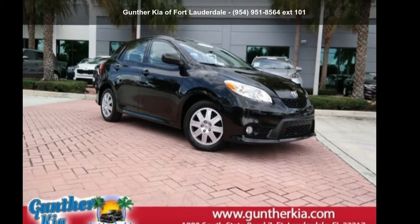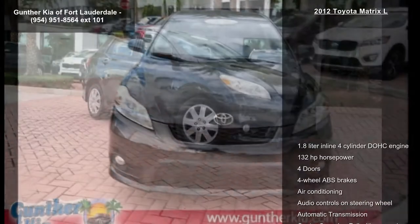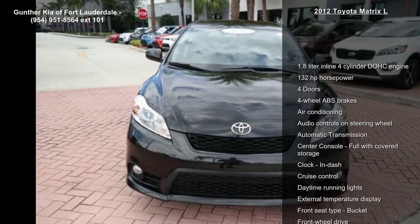Check out this Toyota 2012 Matrix L. If you are looking for a first-rate auto, this one could be yours today.